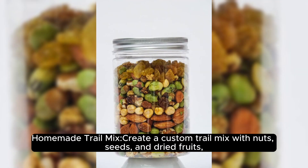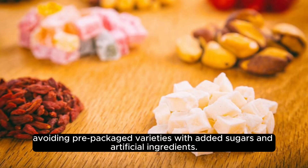Homemade trail mix. Create a custom trail mix with nuts, seeds, and dried fruits, avoiding pre-packaged varieties with added sugars and artificial ingredients.